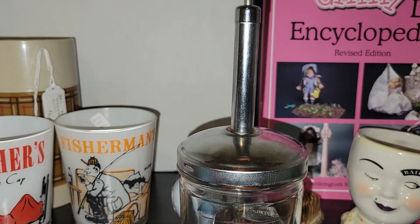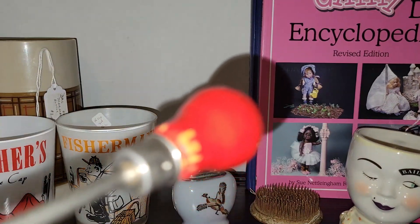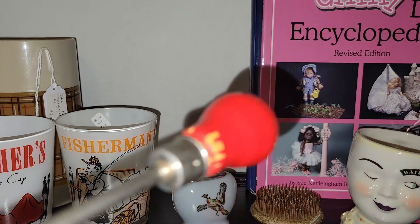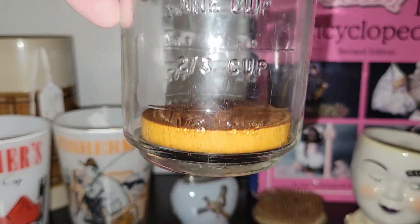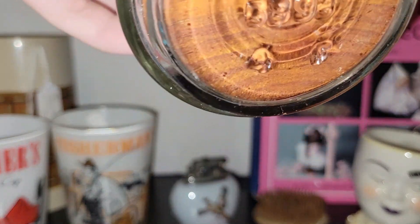I know people like the old nut choppers, so I went ahead and picked this one up. It's in relatively good shape — it's got a red handle, a little bit of paint loss, but it even has the original wooden bottom to it, so that's awesome.